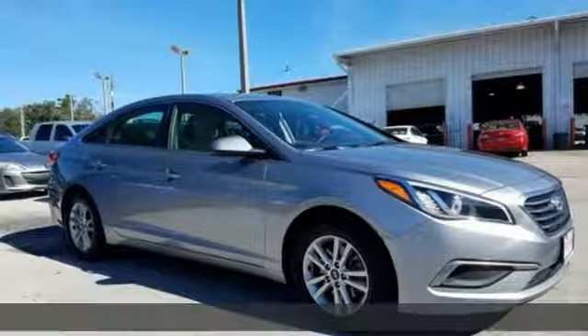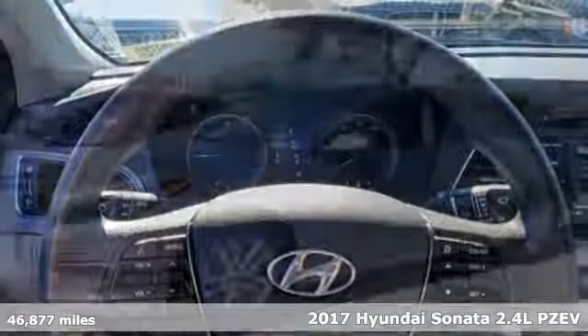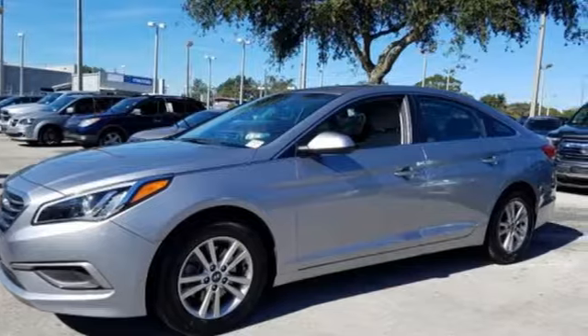It's a 2017 Hyundai Sonata. Live comfortably within your means, very comfortably in this beautifully designed Sonata. Plus, it offers an exciting list of features.